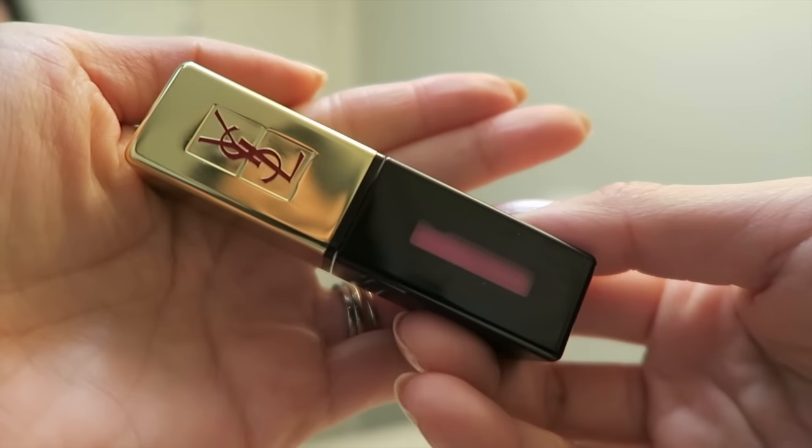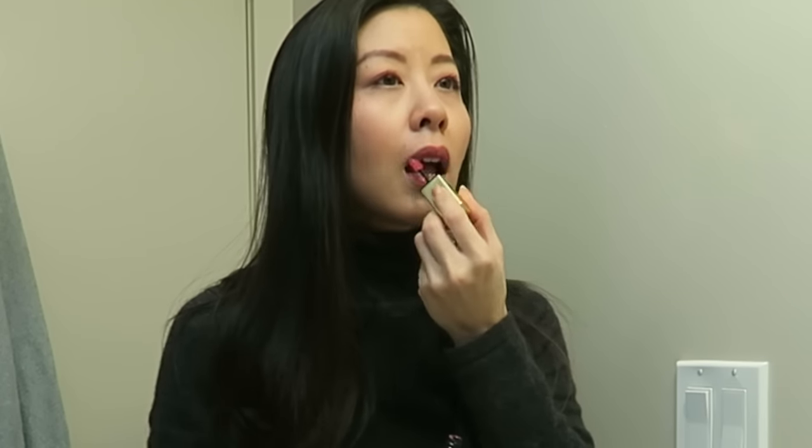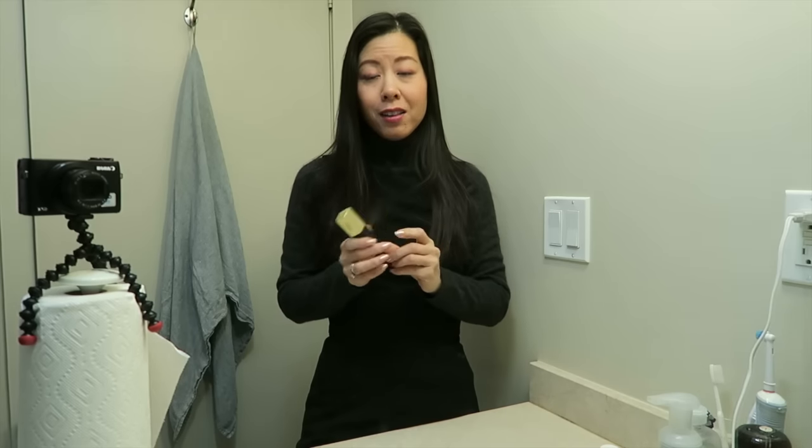Today's lippy is going to be the YSL Glossy Stain in number 103. I've put on a thin coat and I'm going to let that dry and then put on a second coat. I haven't used this product in a very long time. It still smells very nice - it's a little bit of a perfumey scent but it smells good to me. I'm excited to see how it'll wear throughout the day because I don't really remember what the formulation was like.